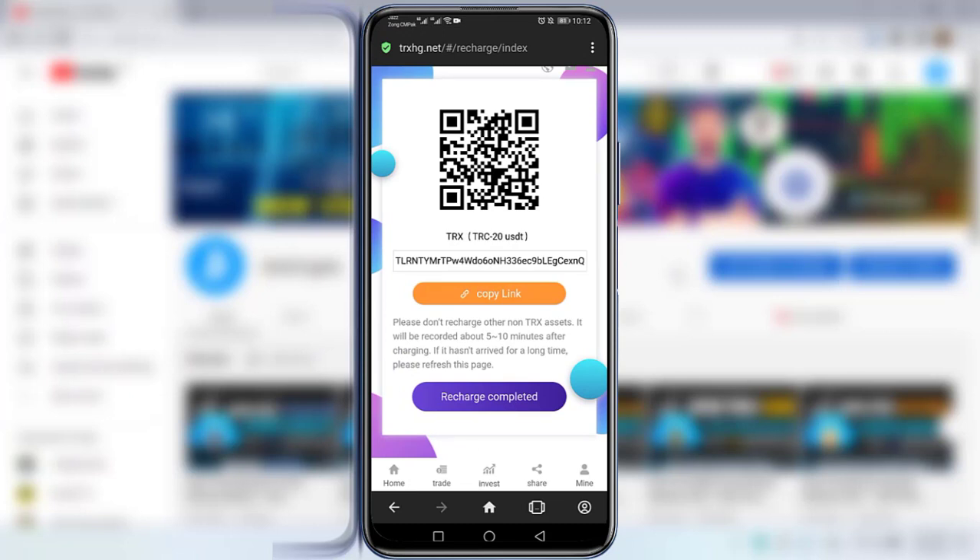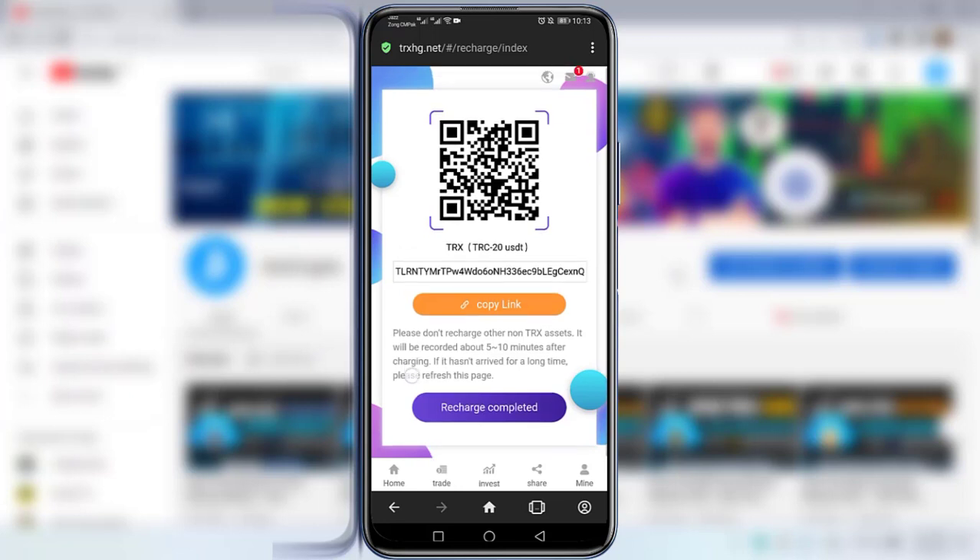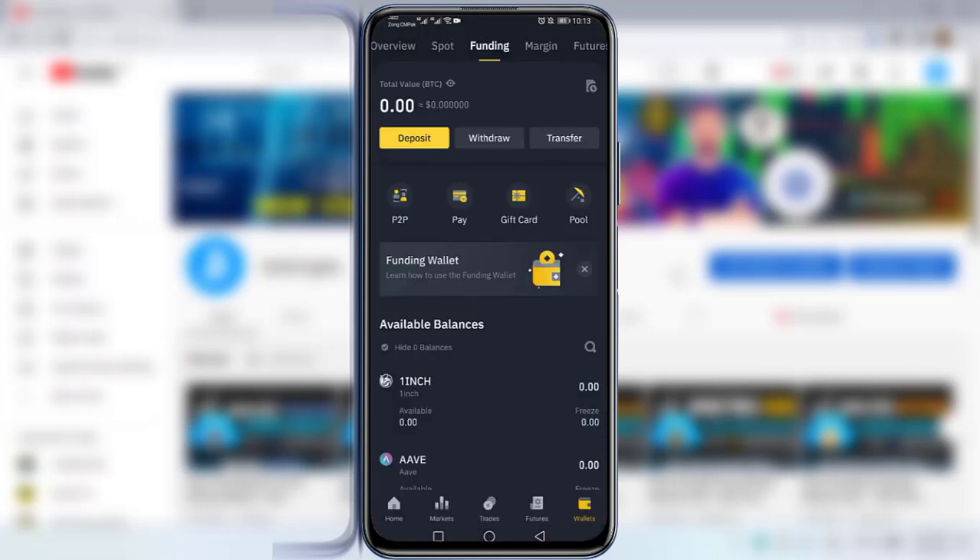Here you can see the TRX or TRC-20 USDT wallet address has appeared. Before depositing to this website, let me clarify that this video is for educational and entertainment purposes only. I am not a financial advisor and I never advise you to invest on any website or platform that I introduce in my videos. I will simply copy the wallet address.